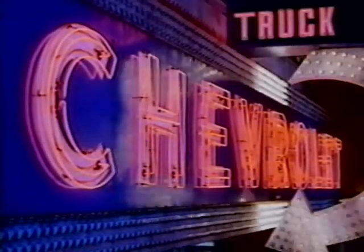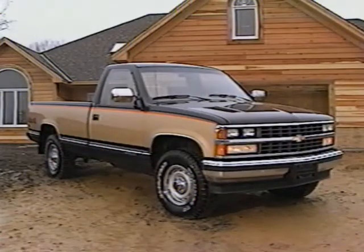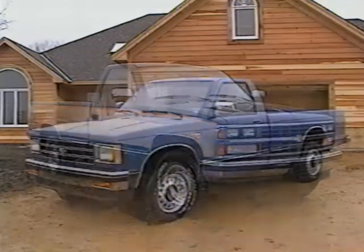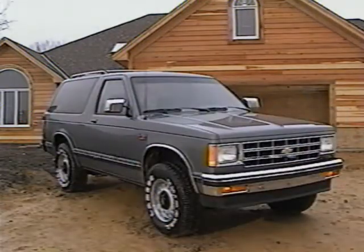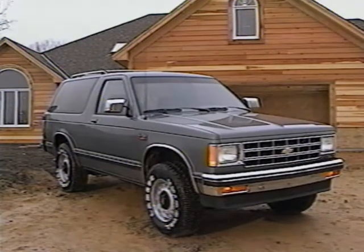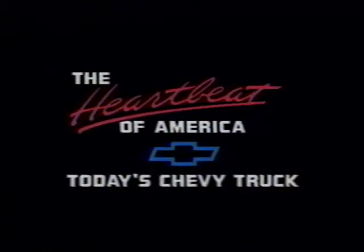Home Time is made possible by Chevy Truck, who brings you tough, full-size Chevy pickups for professionals and do-it-yourselfers like you. Chevy S10 pickups: compact, fun, and hard-working. Chevy S10 Blazer: logic and laughter in two or four-wheel drive. Chevy Astro, the van that can. The heartbeat of America. Today's Chevy truck.